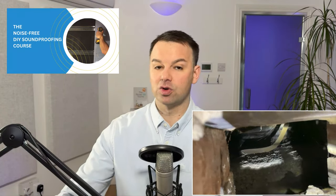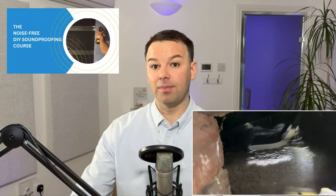If you do find holes in the structure and you're not on the Noise Free DIY soundproofing course, please get expert advice first. You can't just go bricking up holes in the structure because some holes are there for ventilation purposes — bricking up the wrong hole could cause severe damage to your property through damp and condensation. Always check with an expert first before bricking up any hole. I hope you found this video useful — thanks for watching and I'll see you on the next video.